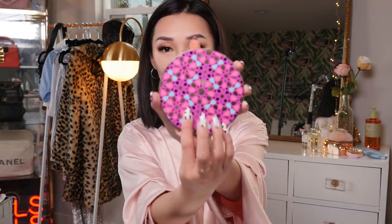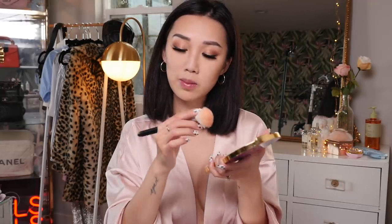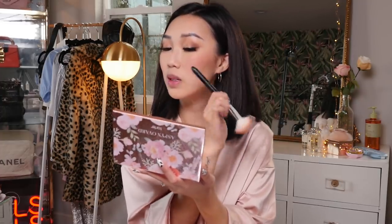I've been using this Tarte palette non-stop — it has so many different shades of blushes. Today I'm feeling neutral shades, going for a shade called Made You Blush with a Dior 16 brush. I like to take the blush from the middle of my cheeks all the way up to where my cheekbone is. I don't mind applying a lot because blush tends to be the first thing that fades from your face. Whatever's left on the brush I sweep lightly all over my face.